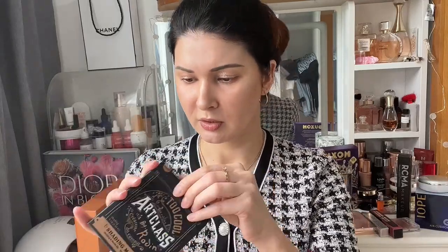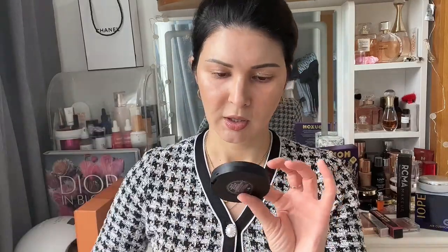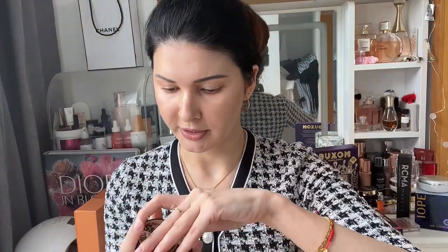The next bronzer also comes with a brush and is still lighter than my previous one. This one is a warm tone. I think these two colors together are perfect to use as a contouring shade, especially in summer. I cannot wait to try these.